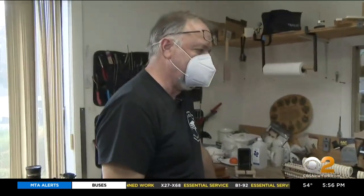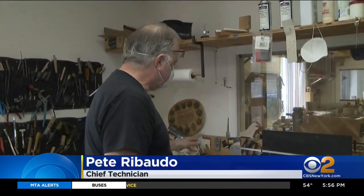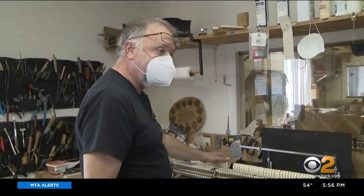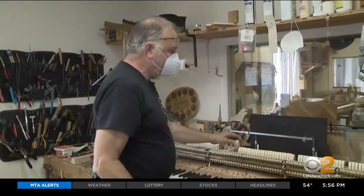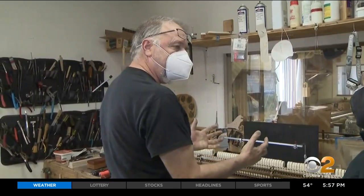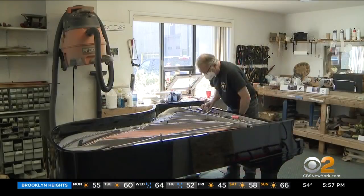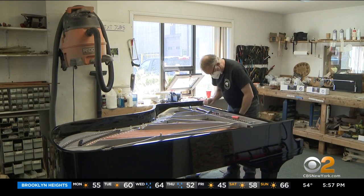What are you trying to do here? I'm trying to regulate each of these keys to their full potential, so the artist, when he starts playing, feels like he's closer to the string. You really have to have hands-on experience, and you really need to apprentice with somebody to show you what to do. It's a very tedious type of work.